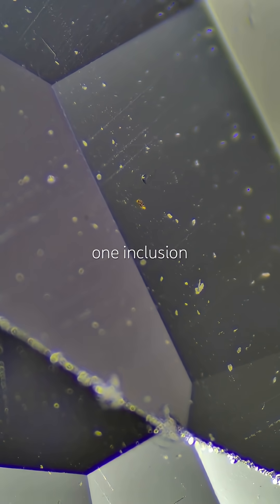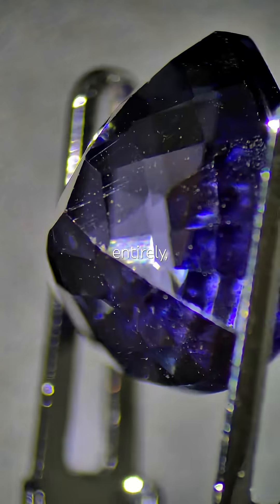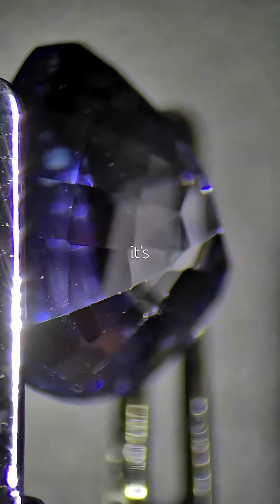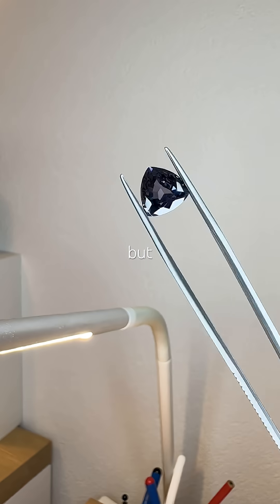What I see is one inclusion that makes me really happy — it looks like a different mineral entirely, which strongly suggests it's natural. Feels too good to be true, but I think I've got a natural clean sapphire here.